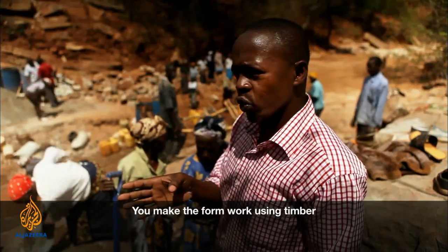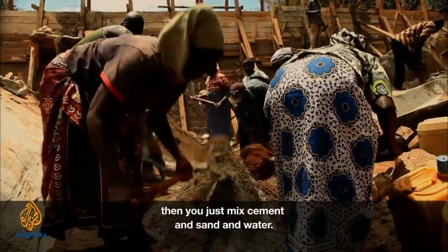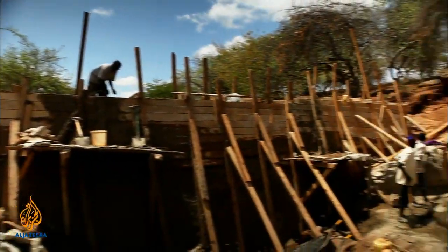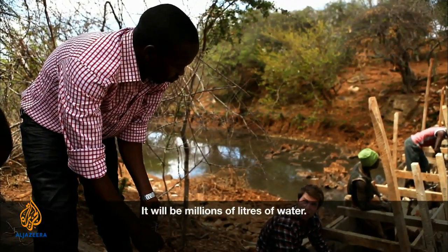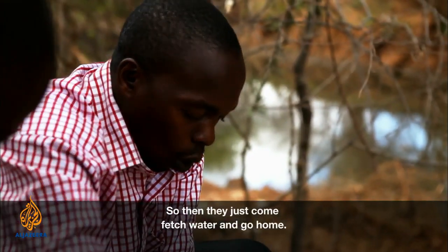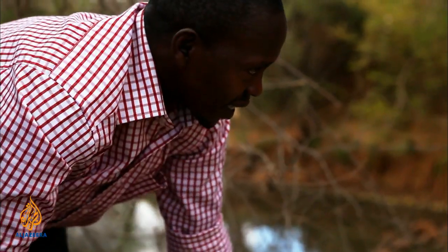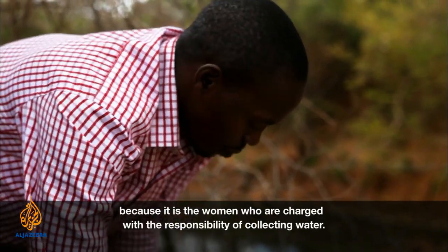Joe explains the construction process: you make the formwork using timber, then mix cement, sand, and water, adding rocks along with reinforcement bars held in place by barbed wire. The dam will collect millions of liters of water. Mostly it is girls and women who fetch water, which explains why there are more women than men here — it is the women who are charged with the responsibility of collecting water.